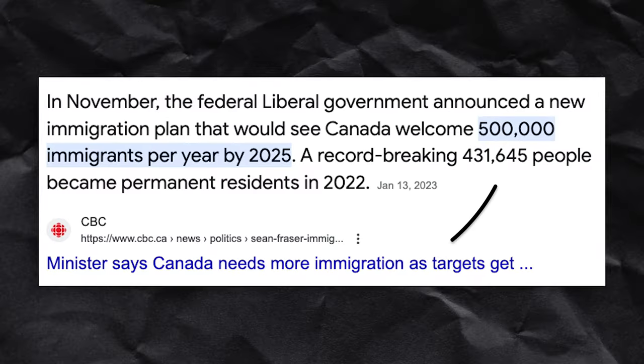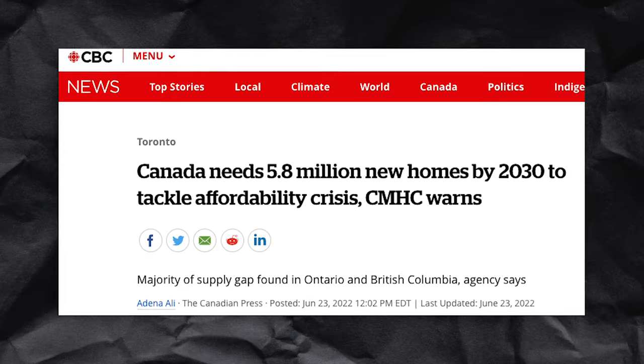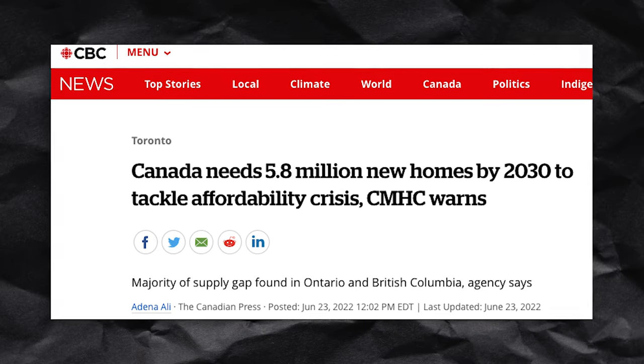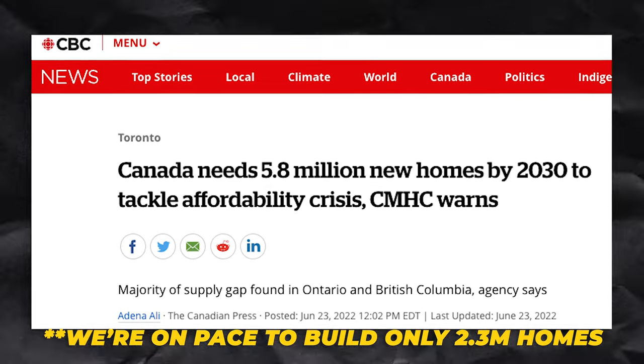As it stands right now, we are seeing record levels of immigration in this country at around 1.5% population growth per year, and a level of new construction builds that will be short 3.5 million homes by 2030 to even just keep the same level of affordability as we're seeing today, which is already very difficult for new buyers and immigrants coming to Canada.